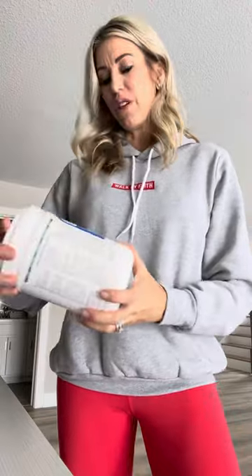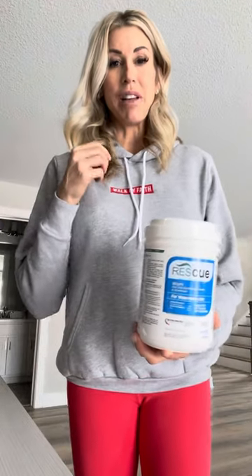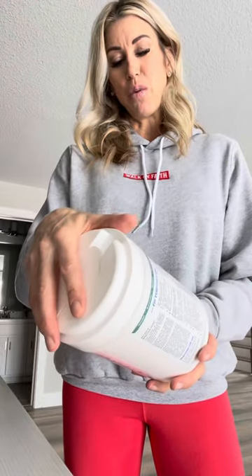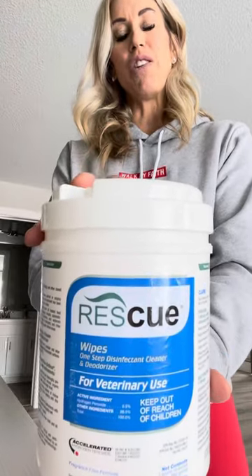You need this for cleaning up. Another thing that I use quite often are rescue wipes. These are for veterinary use — when I'm cleaning off my bulb syringes, when I'm cleaning off any tool that I use for the puppies, these are safe. They're a little pricey, about $22, but these are safe wipes for puppies. They're called rescue wipes.